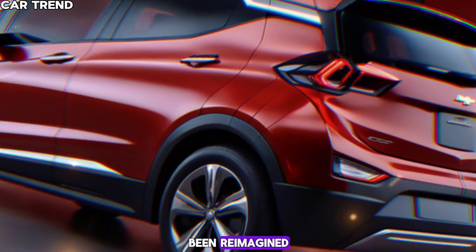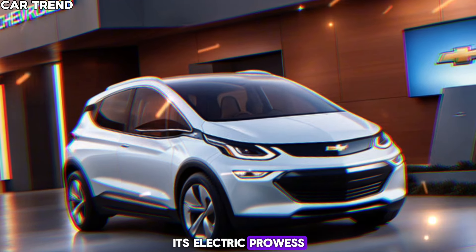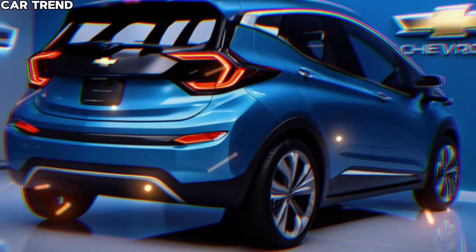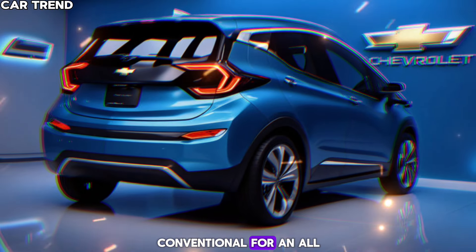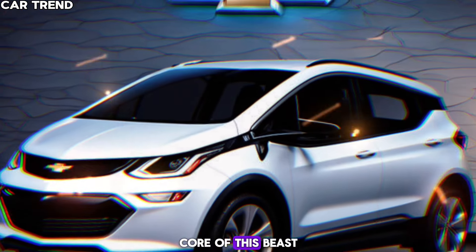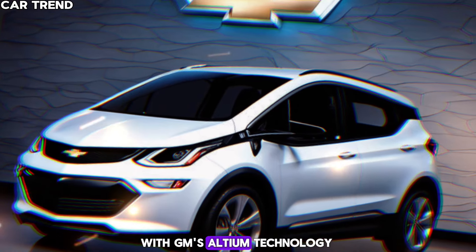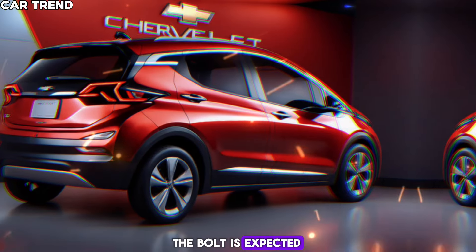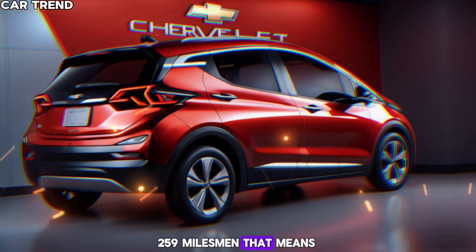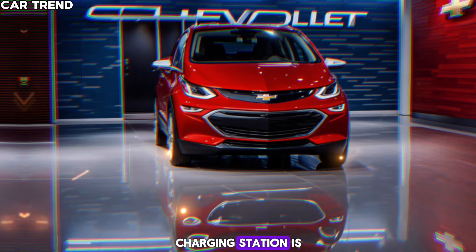It's a car that's been reimagined, redesigned, and recharged to take on the world with its electric prowess. Let's start with what's under the hood — or rather, what's not. The Bolt ditches the conventional for an all-electric heart. The lithium iron phosphate battery pack is the core of this beast, providing a range that outstrips its predecessors. With GM's Ultium technology, the Bolt is expected to have more range than the current model's 259 miles, meaning you can go further for longer with less worry about where the next charging station is.